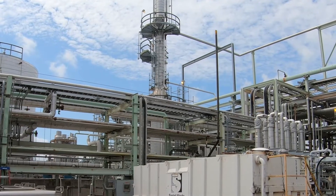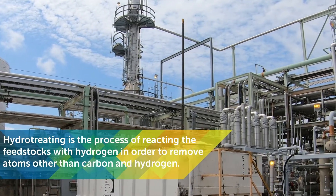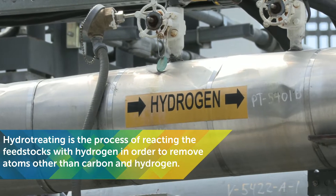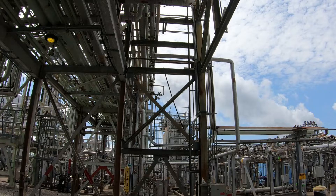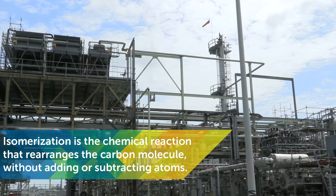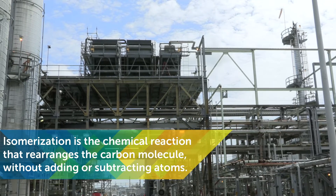After the feedstock has been pre-treated, it goes through a process known as hydro-treating, which is where the fats and oils are reacted with hydrogen to create paraffins. The paraffins are then sent through an isomerization unit to lower the melting point of the molecules to help with cold flow properties, which determines how the fuel performs in cold weather.